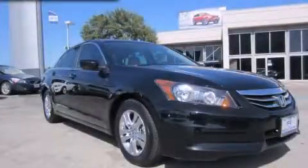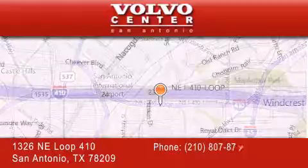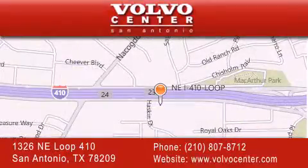Please call us today for more information on this great vehicle. Volvo Center is located at 1326 Northeast Loop 410 in San Antonio. Our goal is to exceed all of your expectations to ensure that you'll return for future visits. Thanks everybody!